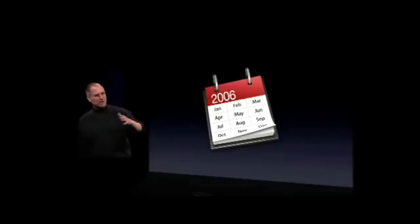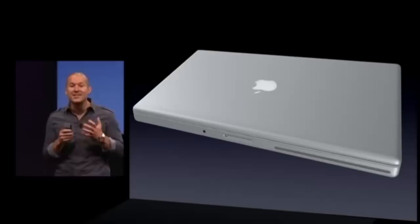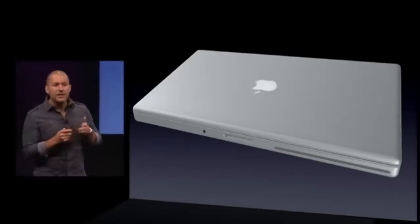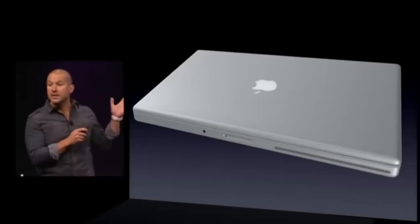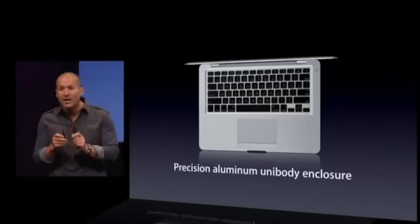This line received a series of spec bumps from 2006 to 2008, including Intel Core 2 Duo processors, doubled memory capacity, FireWire 800 for the 15-inch model, increased hard drive capacity, new NVIDIA GeForce video cards, and LED display backlighting. But the MacBook Pro's big update wouldn't come until late 2008 at a press event at Apple's headquarters, where they announced a new 15-inch MacBook Pro featuring what they called a precision aluminum unibody enclosure.